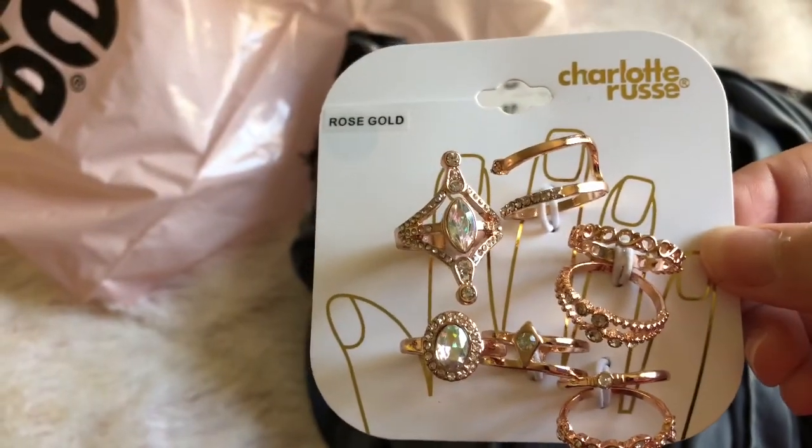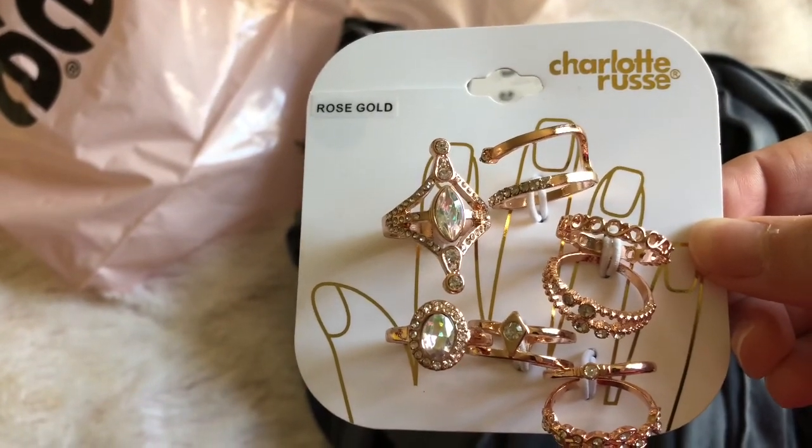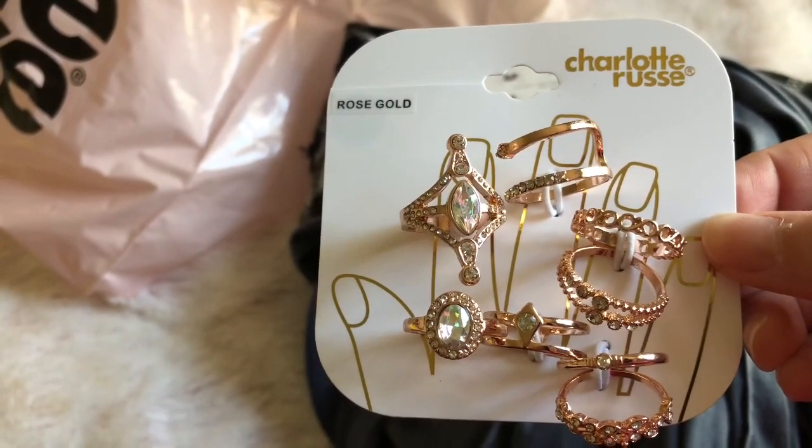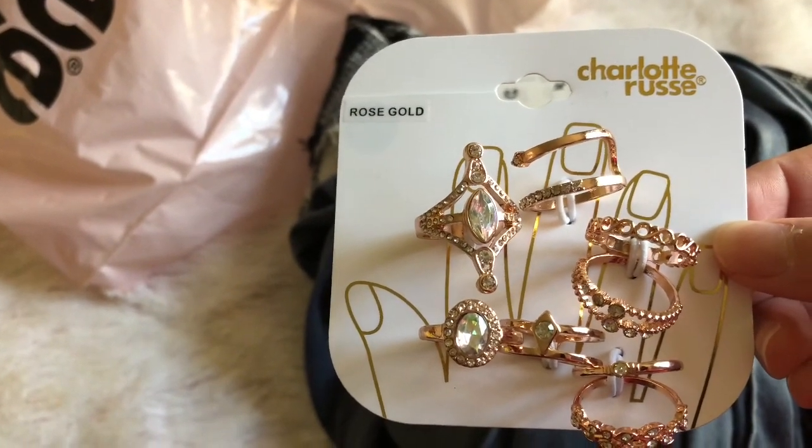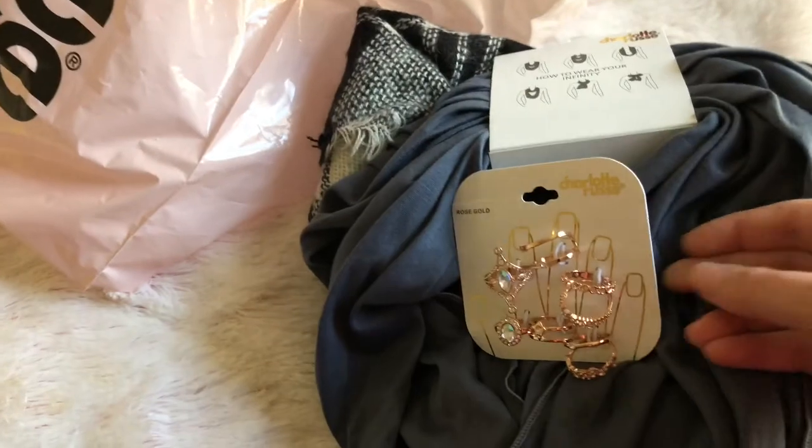When my sister was here we went shopping and she ended up getting me these rings. She knows I like rose gold and they always have really good deals on jewelry — it's usually two for ten.